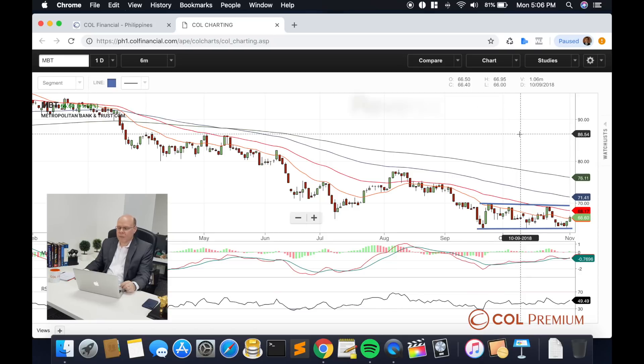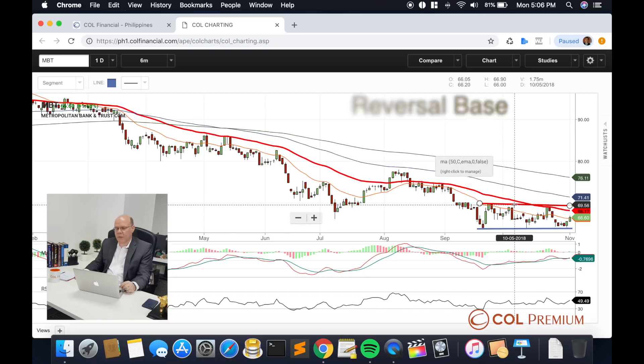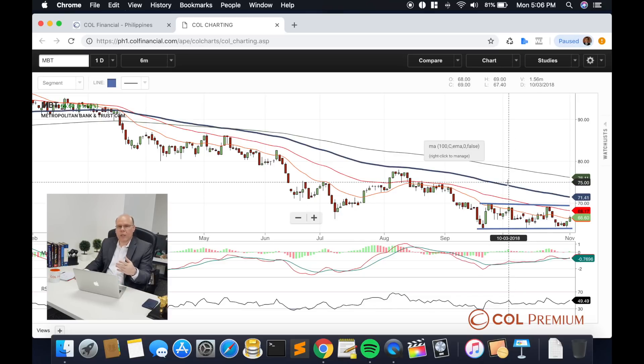That particular bottom has its major support at about 63.80 and the resistance of that range is closer to about 69.60. So right now it's trading within that particular trading band. It would need to break the upper boundary of that range before a potential reversal can actually be spotted.